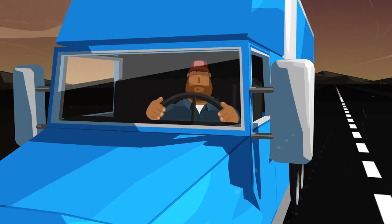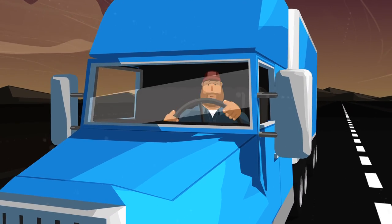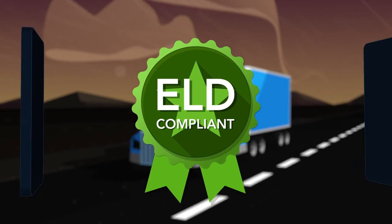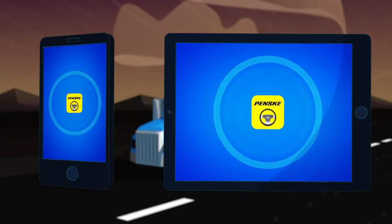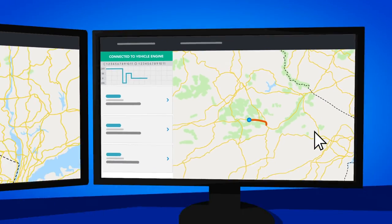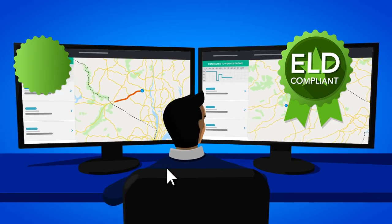But it's not just great for drivers. As a fleet manager, ensuring your drivers are ELD compliant in a rental vehicle is simple. Using the driver's smartphone or tablet, the app connects to the truck and ensures the driver remains in compliance and logs their hours of service in a Penske vehicle.